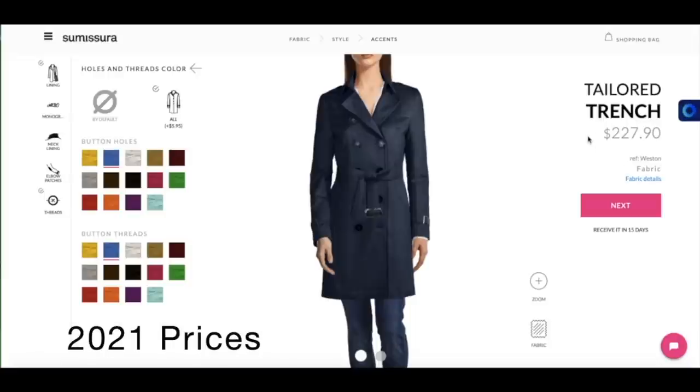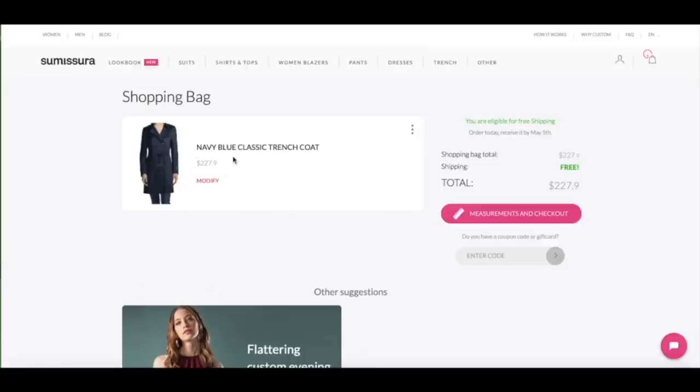The price will go up. I think because I have made a lot of changes. So now you can see the navy blue classic trench coat. And now you need to do your measurements.